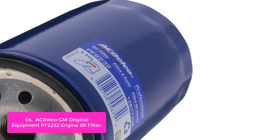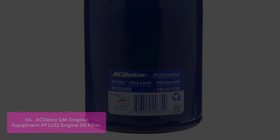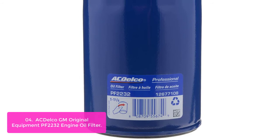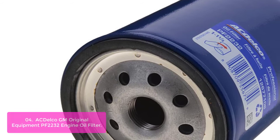List number 4: ACDelco GM Original Equipment PF2232 Engine Oil Filter. The PF2232 is equipped with a powerful multi-layer filtration media that captures particles 1/3 the width of a human hair. The filter has a cellulose media that traps tiny particles, preventing clogging and satisfying the requirements of modern vehicles. It also features a thermosetting adhesive seal to ensure consistent and dependable filtering performance. With 98% multi-pass efficiency at 25–30 microns combined with increased burst strength and durability, it delivers the highest filtration standards in the industry.